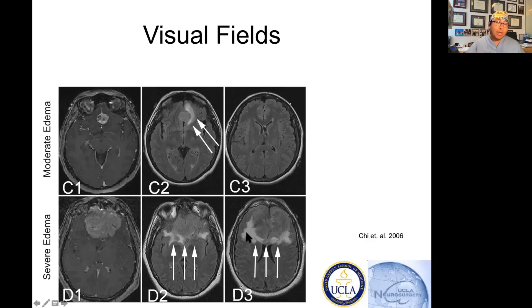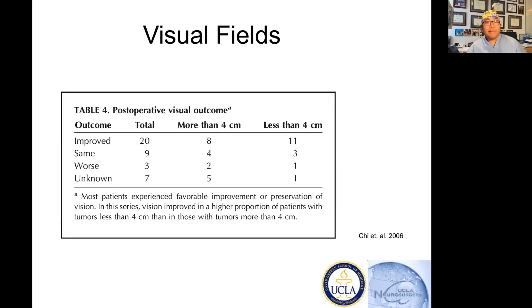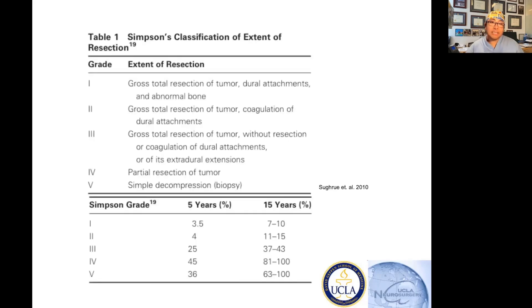If you have a lot of swelling around the tumor, that's a much more indicative sign that you need surgery. It's not a sign that radiosurgery or radiation cannot work, but it's less ideal. What they found in this paper by Dr. John Chi is that patients' visual outcomes could be improved with surgery, and that this varied based on size and peritumoral edema.